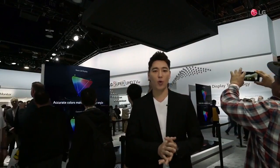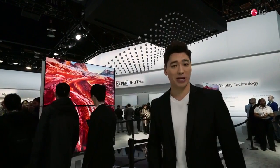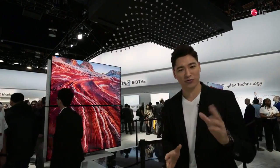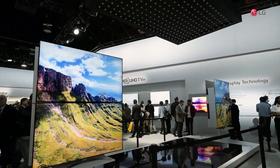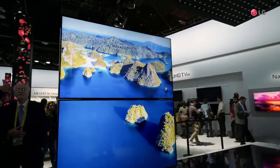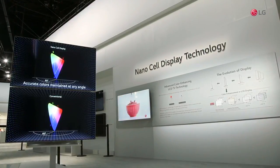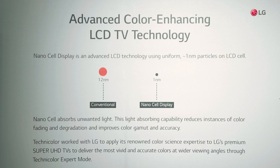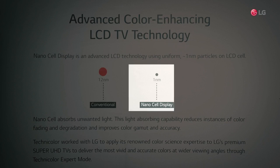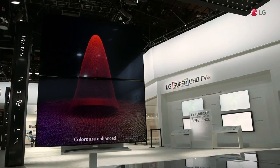Efforts to express richer, more accurate colors have been endless. The zone right behind me, exhibiting the newest displays, also features the recently added NanoCell technology. The LG Super UHD TVs equipped with this technology are far more precise than other technologies such as Quantum Dot, by tuning colors directly on the panel using ultra-precision nanotechnology and optimizing the wavelength of light.